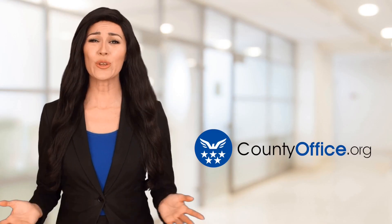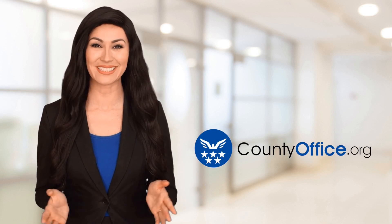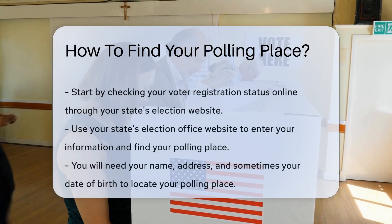Welcome to County Office, your ultimate guide to local government services and public records. Let's get started. How to find your polling place. Finding your polling place is crucial to exercising your right to vote.